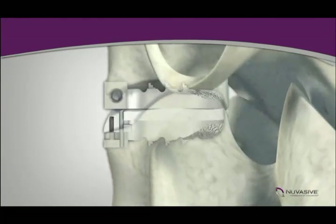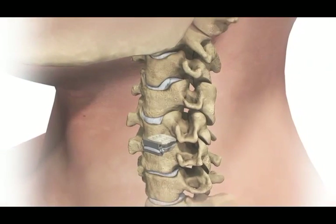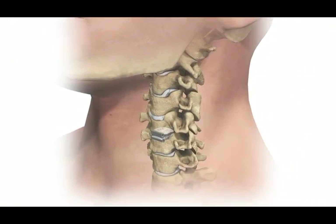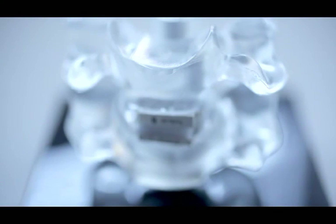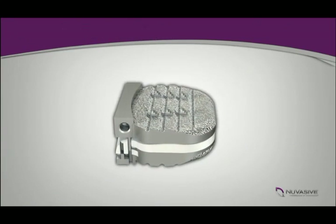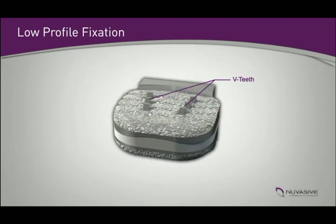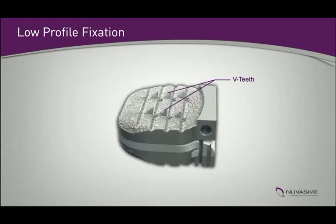If you do a fusion, then the surgeon has to pick what position the patient's spine is going to be in for the rest of their life. With the PCM, it's the exact opposite. Early on when we designed it, we thought we'd need screws and flanges to keep it in place, but we cut it down to be low profile. What we found is the ligament tension keeps the prosthesis in place. We were able to make it reproducible by putting in teeth — they're called the V-teeth — which maximizes the gripping force.